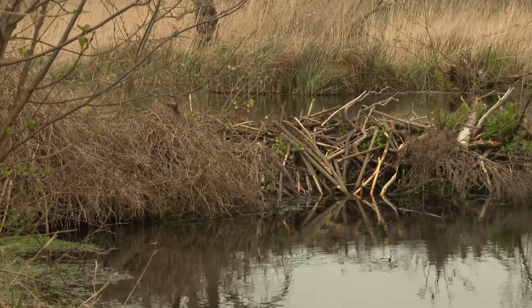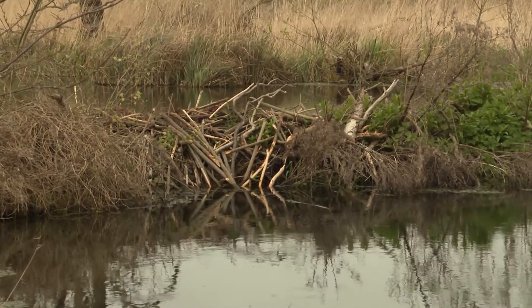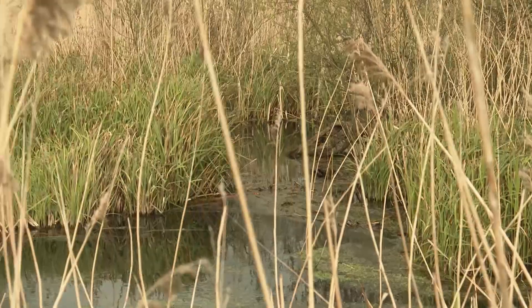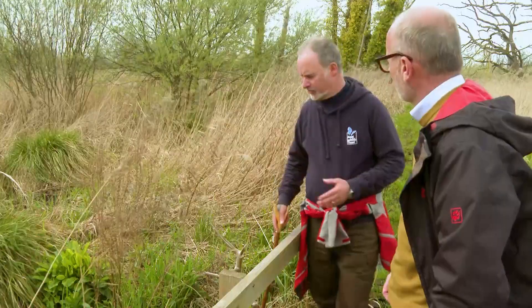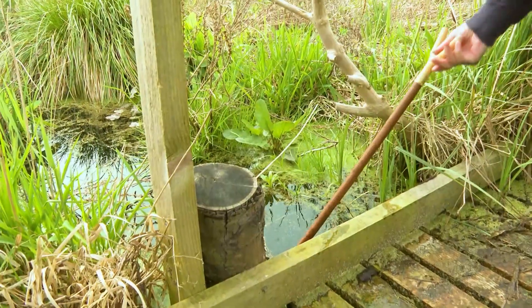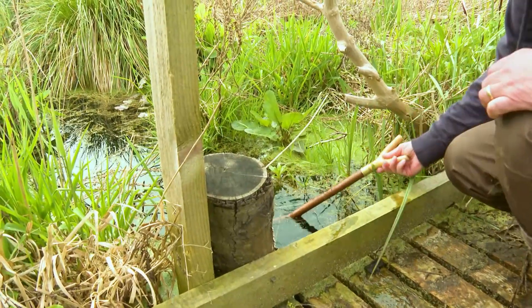This fantastic beaver dam here has been here for over a decade. They come down nightly, they pack mud into the walls of it, and it's holding back about a metre of water here. There are also myriad channels — beaver canals, we call them — that's how they get around. They're fantastic engineers. They create these channels; just to show you how deep they are — that's that deep.